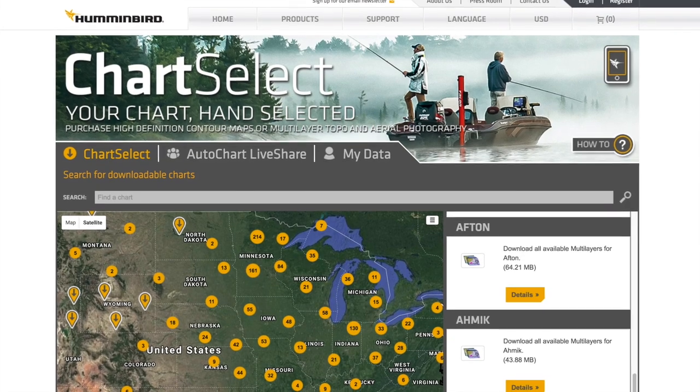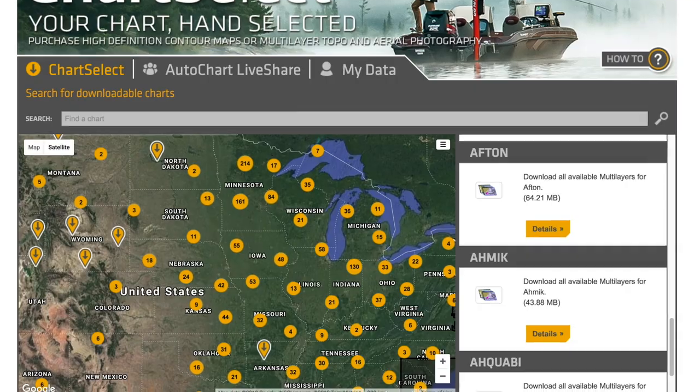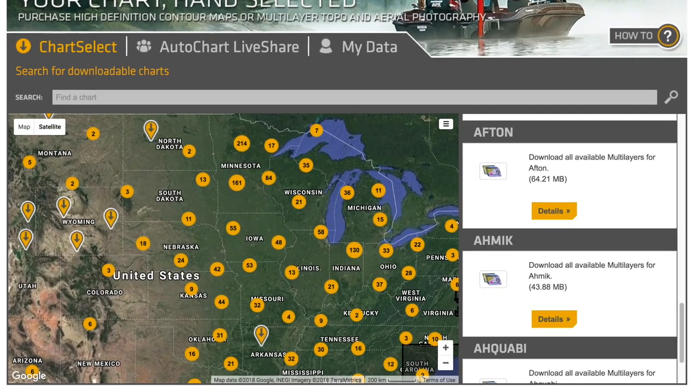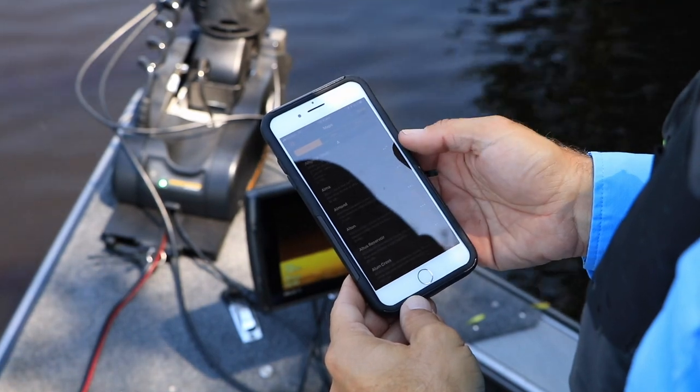With Chart Select, I can purchase individual lake maps rather than buying an entire state or region. I can find those maps online or through the FishSmart app.